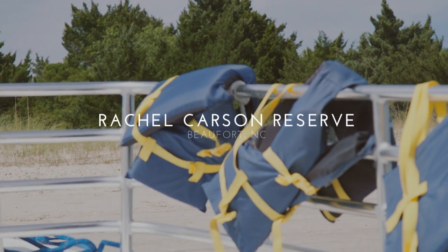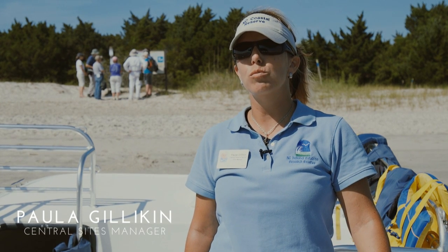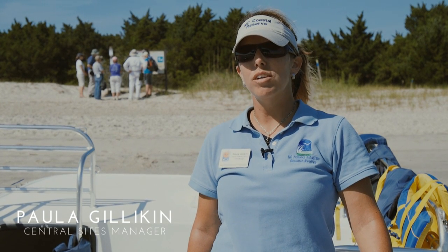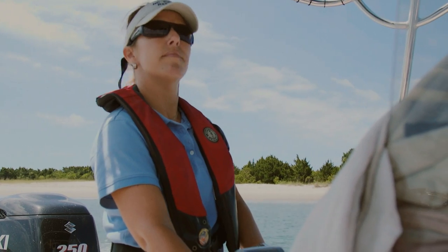My name is Paula Gilliken and I am the central sites manager for the North Carolina Coastal Reserve and National Estuarine Research Reserve. As a part of that job I manage the Rachel Carson Reserve, which is right behind us.